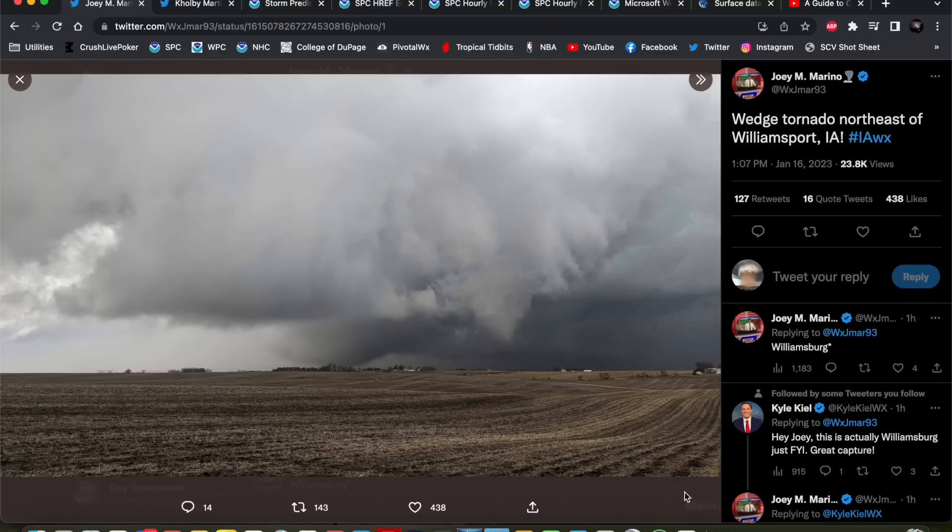Hey everybody, Trey here. Welcome back to another video. Wanted to do a quick meteorological discussion on the Cold Core Tornado event across eastern Iowa today. We just had a pretty photogenic supercell and tornado occur near Williamsburg to Cedar Rapids, Iowa. Here's a picture from Joey Marino — beautiful shot of the supercell structure there.